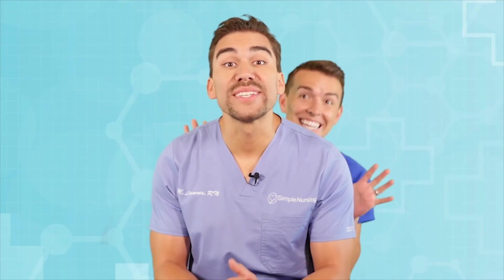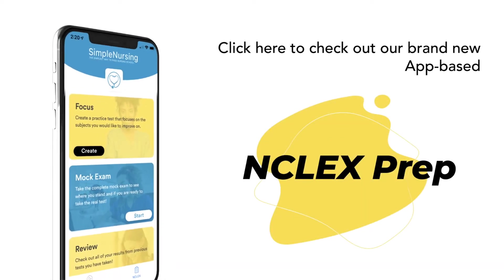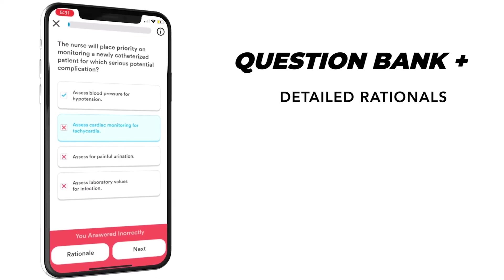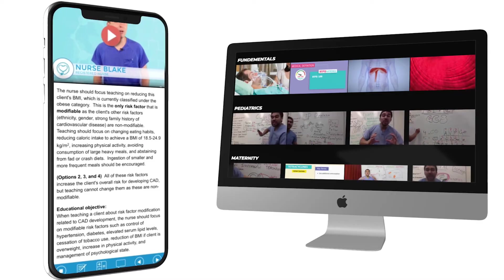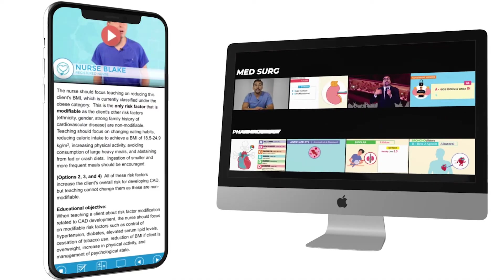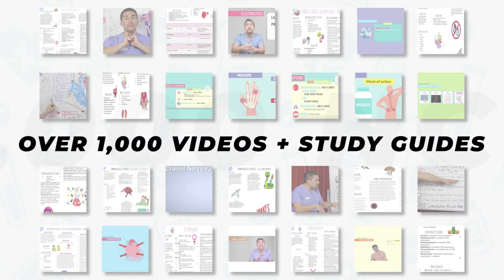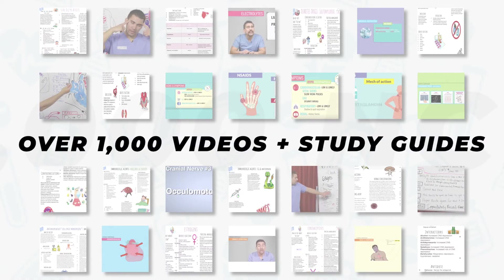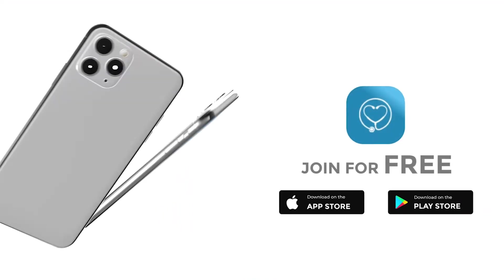Hey guys, Nurse Mike here and welcome to SimpleNursing.com. Before we get today's lecture started, please remember to click here to check out our brand new app-based NCLEX product, loaded with the highest quality NCLEX style practice questions and complete with detailed video rationales that break down the question for you. So finally master all those select all that apply questions. Plus all our NCLEX memberships come included with our entire library of over a thousand videos, study guides, and cheat sheets. Come see why over a hundred thousand students have trusted their future to SimpleNursing.com. Click here to get started for free.